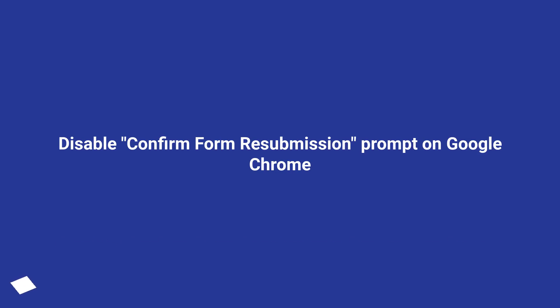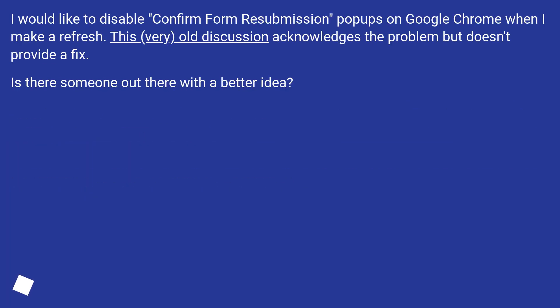Disable confirm form resubmission prompt on Google Chrome. I would like to disable confirm form resubmission popups on Google Chrome when I make a refresh. This very old discussion acknowledges the problem but doesn't provide a fix. Is there someone out there with a better idea?